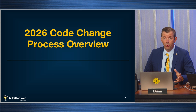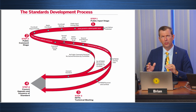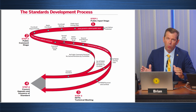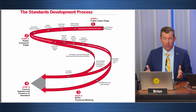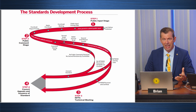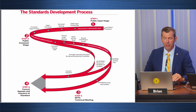Let's talk about the 2026 code change process, which doesn't change a whole lot. Some people think that the NFPA writes the code, but that couldn't be further from the truth. They are the steward of the standards, but the NEC is a consensus document — it's written by the public and by people that have been put together to validate the public's opinions.